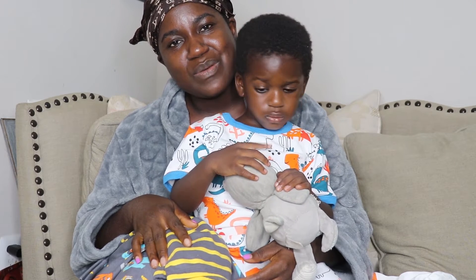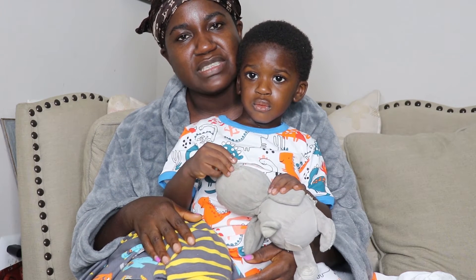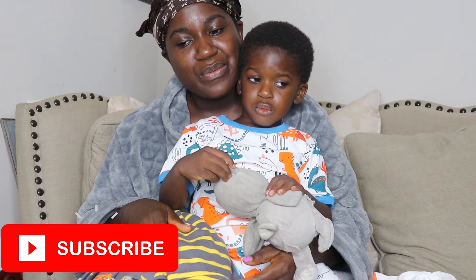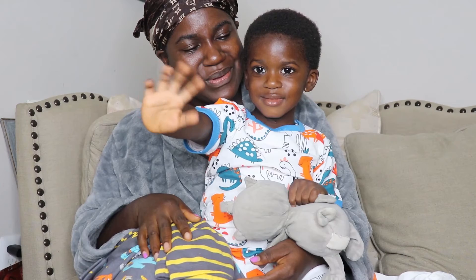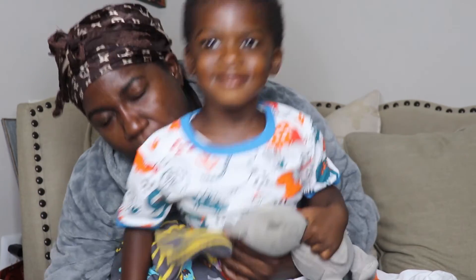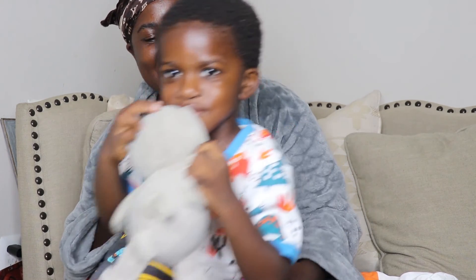Thank you guys so much for watching our video. We hope that you keep watching, and if you haven't subscribed to our channel, we ask that you subscribe. We'll see you in our next video. You guys have a good night. Bye! Can you blow a kiss? Can you blow a kiss like this? Mwah. Oh, I got a kiss — thank you!